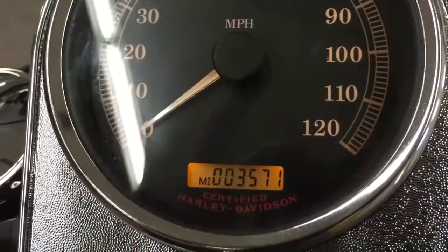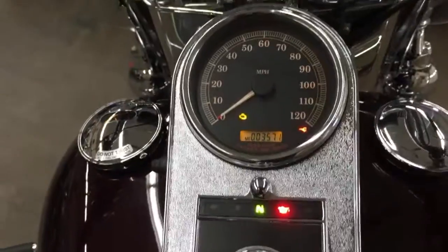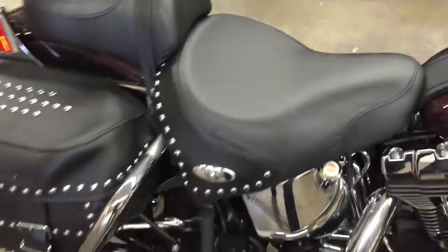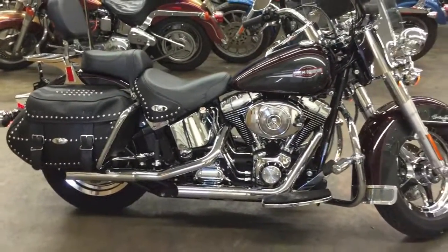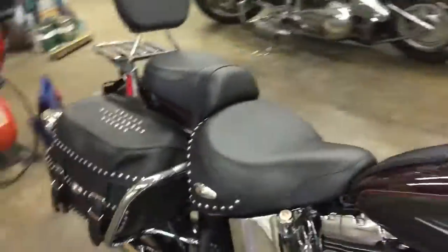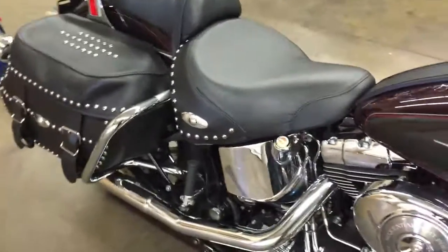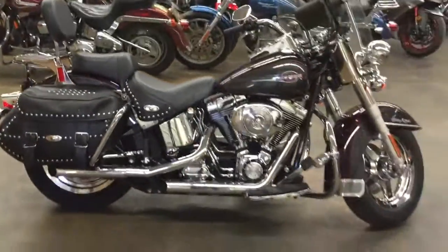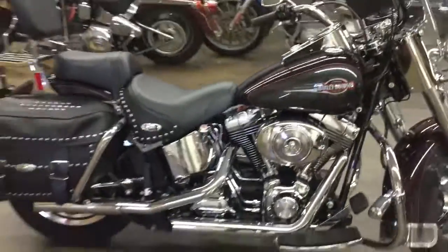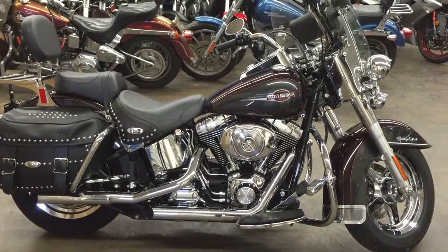You can see it's got 3,500 miles on this thing — 3,571. That is amazing. Let's hear this thing fire up. Guys, you don't see bikes like this that often. This bike is not going to be around for too long. Check me out on the website SRK Cycles and subscribe to the channel. Thanks!